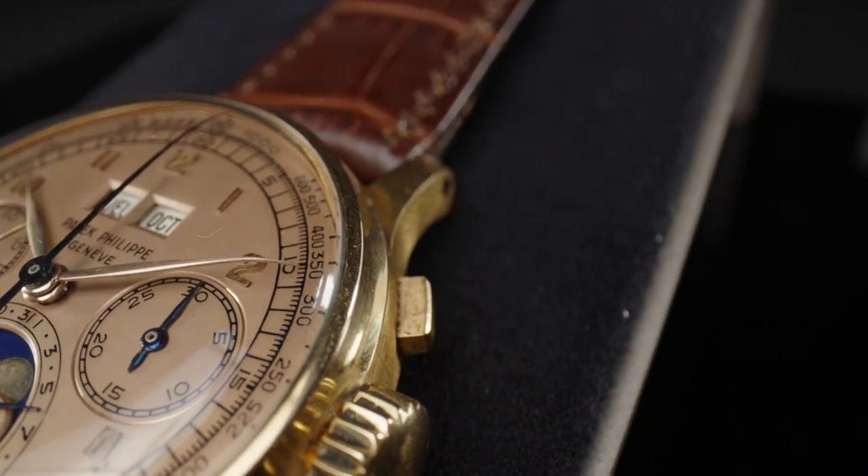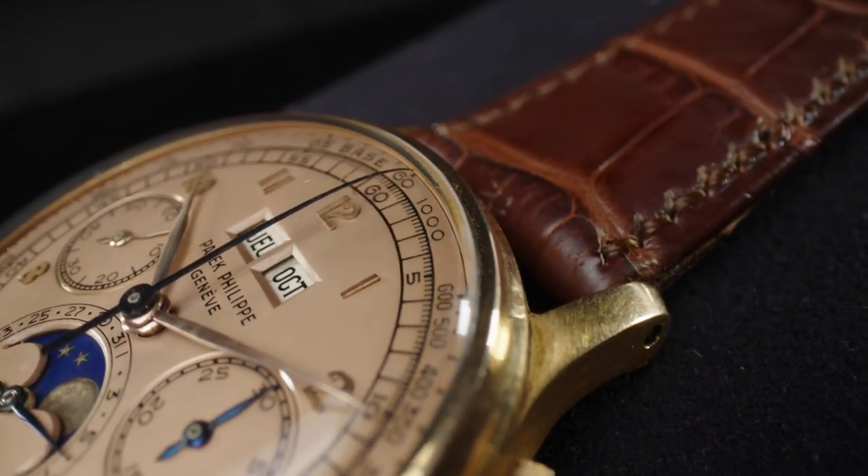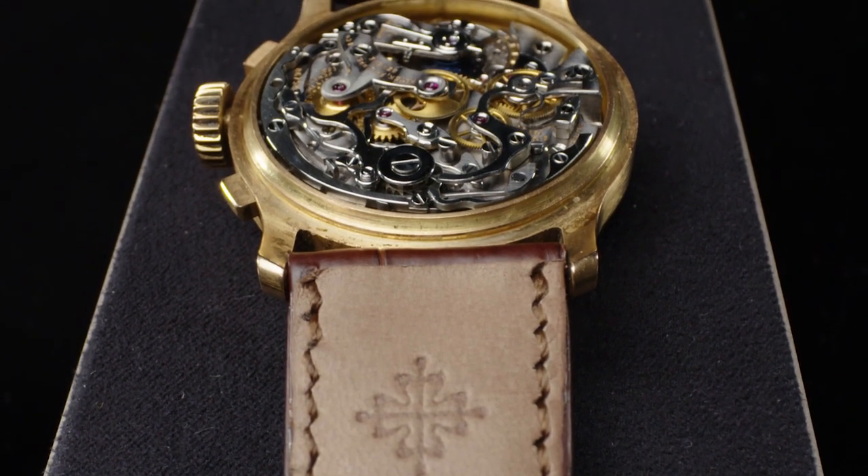To find one that has virtually never been serviced, never been polished — it has the same proportions that it left the factory with — it's remarkable.